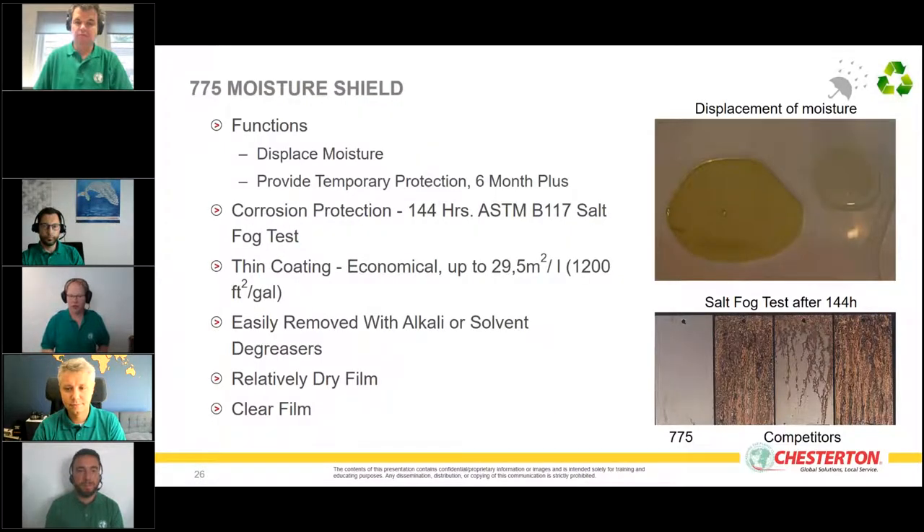The first product I'd like to introduce is the 775 Moisture Shield. It's very easy to handle — spray it on or immerse the equipment. Even if the equipment is wet from rain or a washing station, the 775 penetrates under the water, lifts it away, and ensures no water is in contact with the equipment anymore, preventing oxidization immediately.